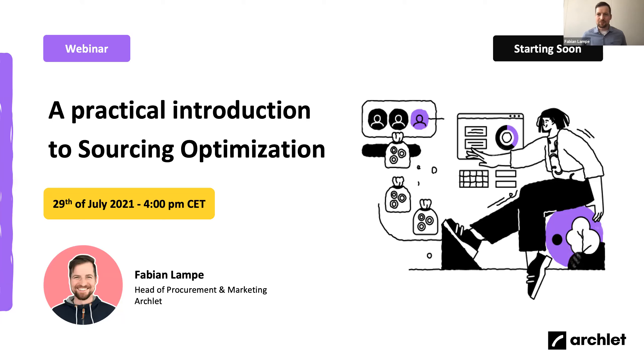Hello everybody and welcome to our practical introduction to sourcing optimization. Thank you for joining us today. My name is Fabian. I am responsible for marketing and procurement here at Archlet and I have spent the last 10 years in procurement as a global category manager and then as a procurement consultant. I will use that knowledge to give you an insight into the world of procurement technology as well as sourcing optimization.